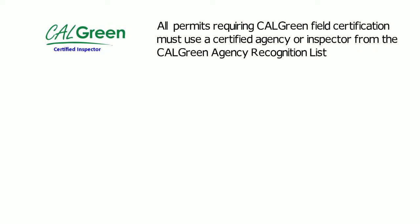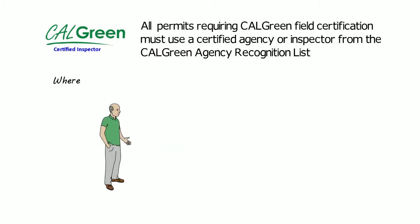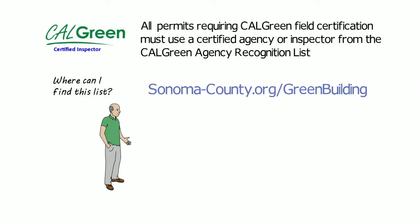All permits requiring CalGreen field certification must use a certified agency or inspector. A list of certified inspectors is available at www.sonoma-county.org.